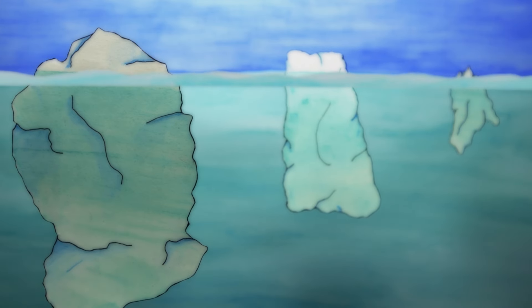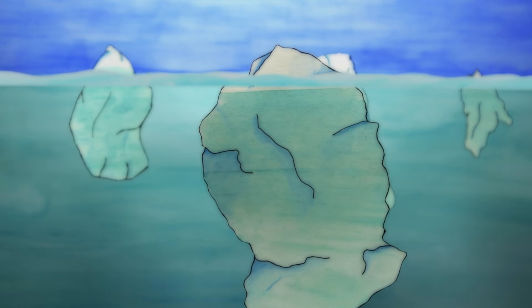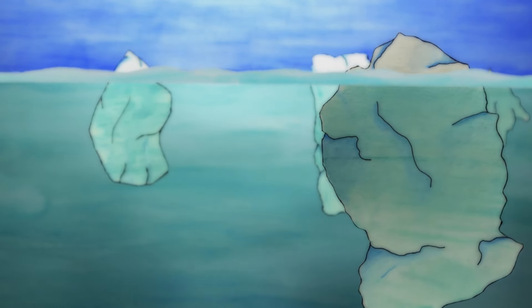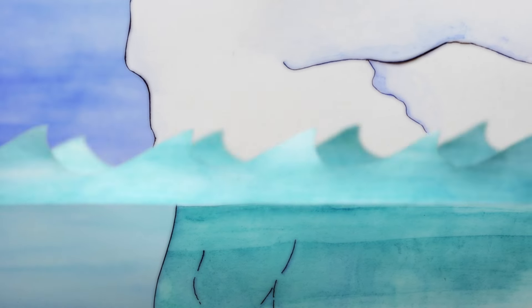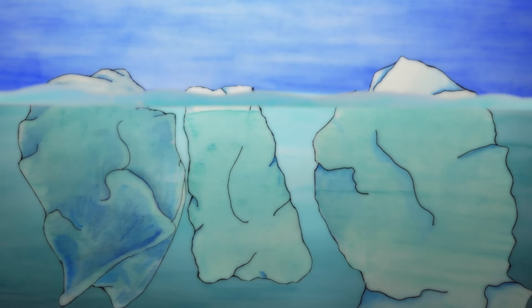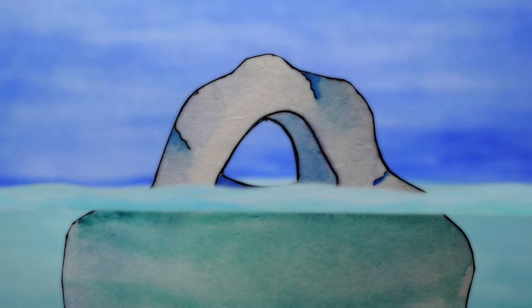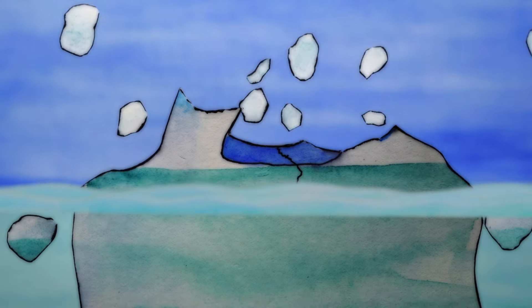Once an iceberg breaks away from the glacier or ice shelf, it will usually live for three to six years, floating around and carried by the currents and tidal movements of the ocean. As it floats along, it is battered by waves, melts, and smashes into land and sometimes other icebergs. Some icebergs are so unstable that they have more dramatic ends — heaving up, collapsing, and sometimes even exploding.